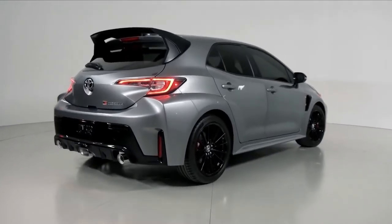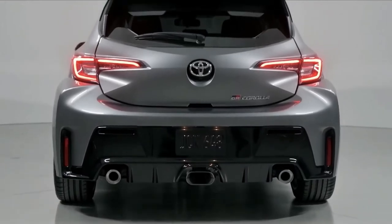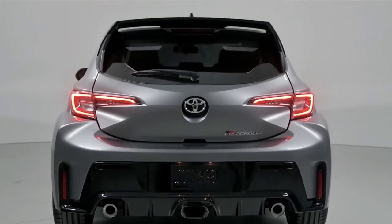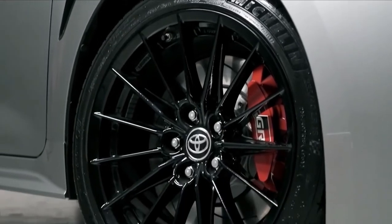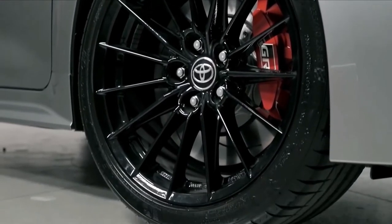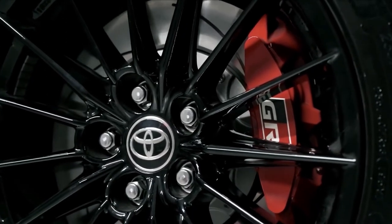The hot hatch's suspension consists of Macpherson-type struts for the front and a double wishbone design at the back. The GR Corolla rides on 18-inch, 15-spoke wheels with a gloss black finish that have Michelin Pilot Sport 4 tires in size 235/40 R18.